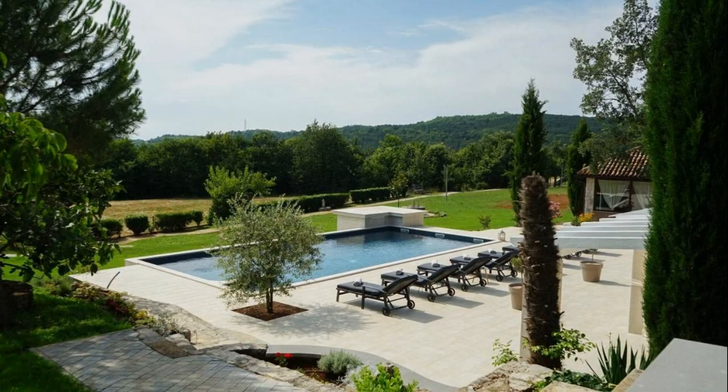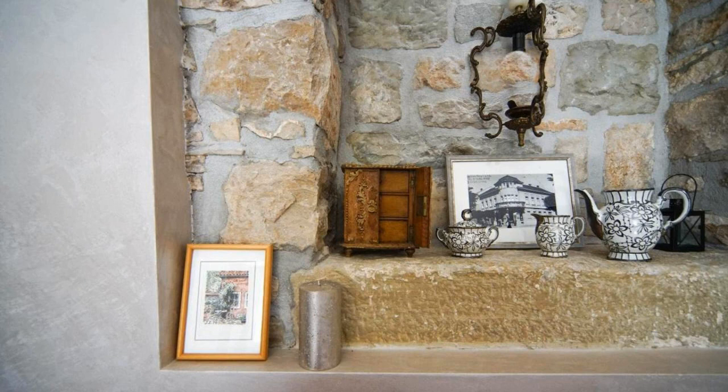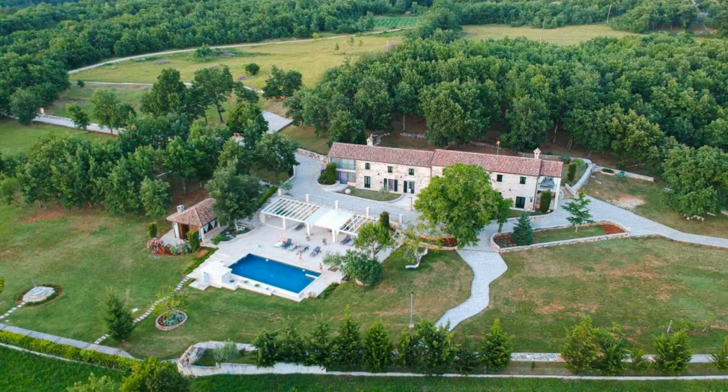If you have already checked out from this property, please share your experience in the comment box. For booking or more details, go to the link in the description.